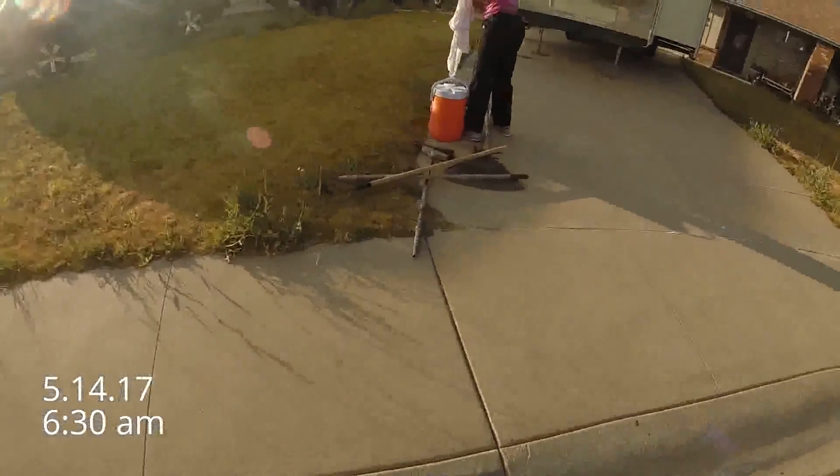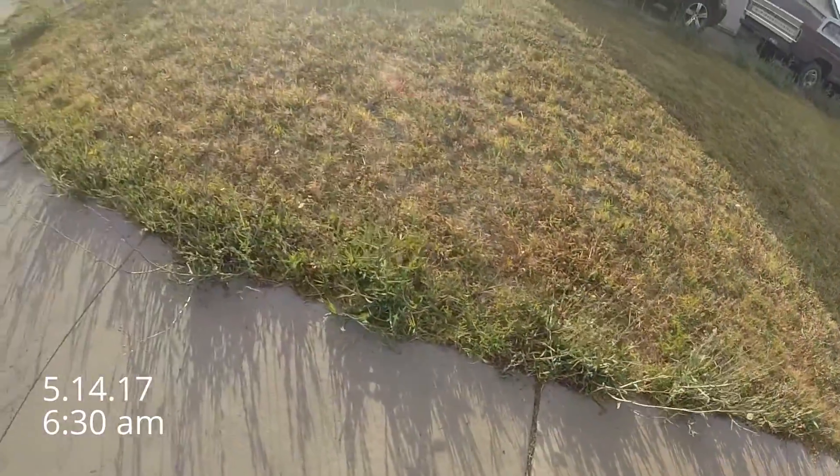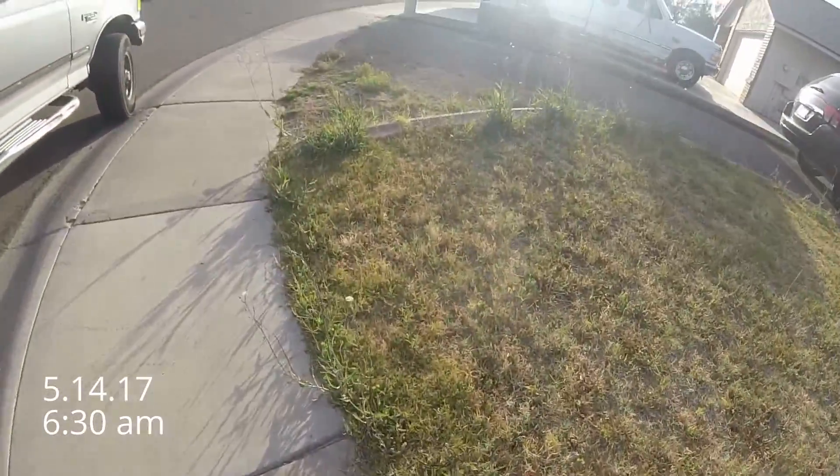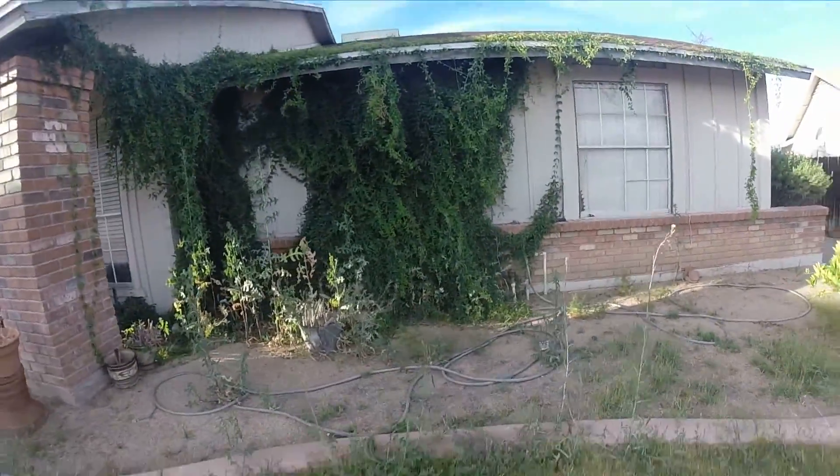Sunday, which I believe is May 13th, and we've got this job this morning — this weed pulling job. We'll also be taking down this vine this morning.